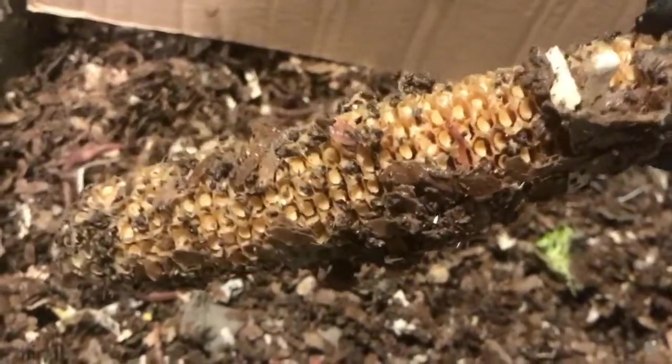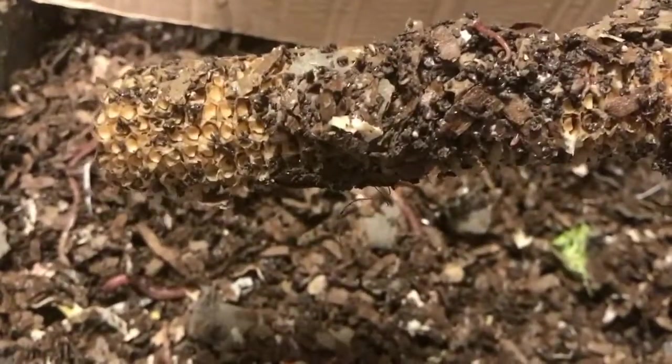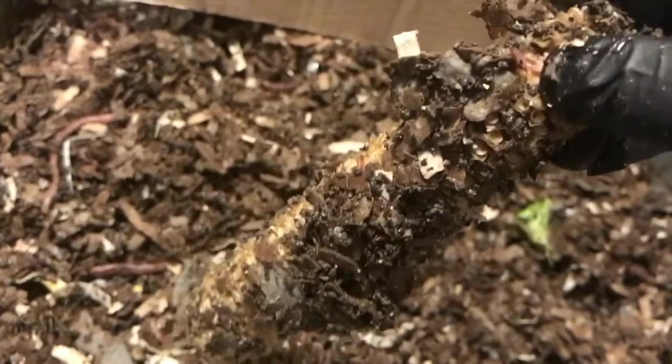And here's our corn cob, which is still breaking down slowly. Let's see a few of the juvenile worms in here as well.